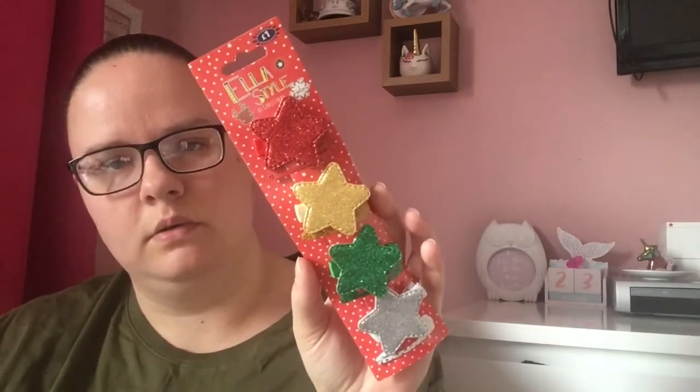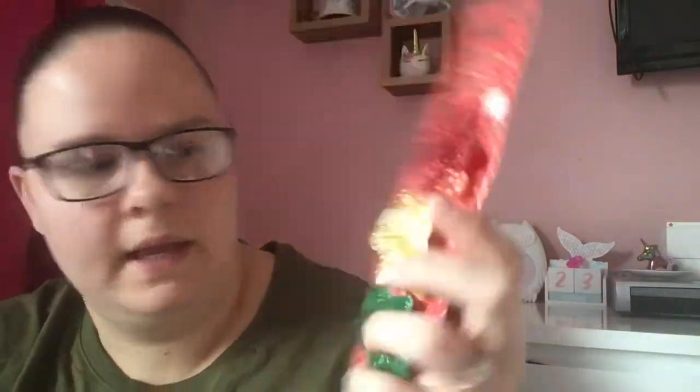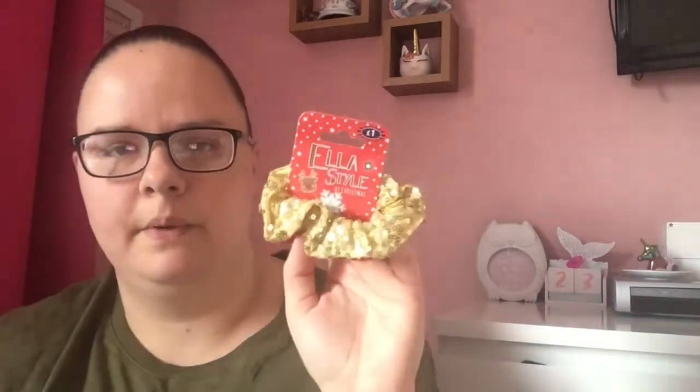Next I got these Christmas-themed hair clips. You get four in a pack for a pound — four colors: red, gold, green, and silver stars — and then there's another hair clip with little stars on underneath. I got two packs of those. And then I found these scrunchies, one red and one gold — a pound for two. I think I'm going to go back and get another pack so she can have two matching ones when she wears her hair in pigtails.